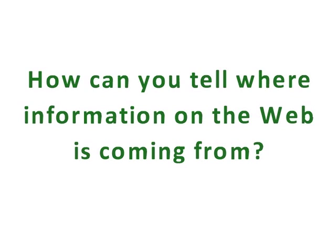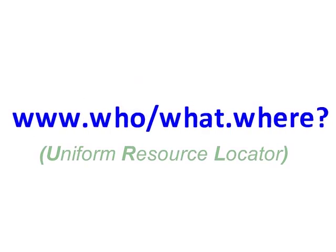How can you tell where information on the web is coming from? A website's address, or URL, and internet domain can tell you a lot about the type of information on that website.